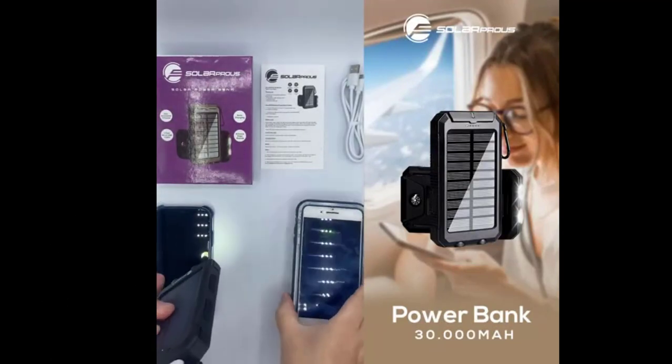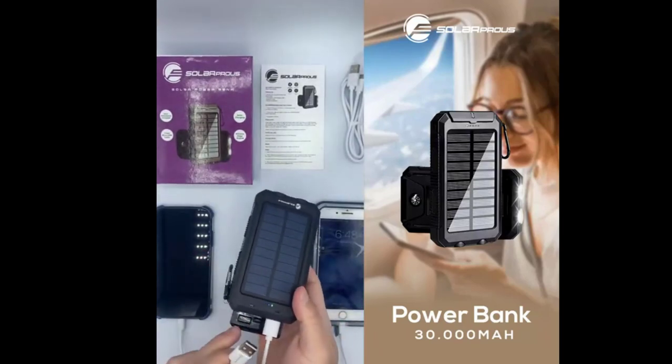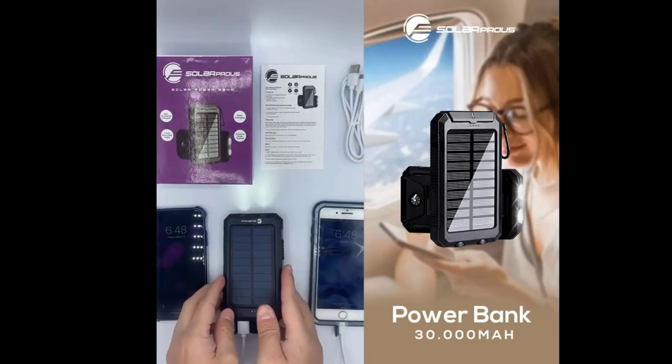One great feature this power bank has to offer is that it is water resistant, shockproof, and dustproof — your perfect outdoor companion. There you have it, a solar power bank from S Solar Press.